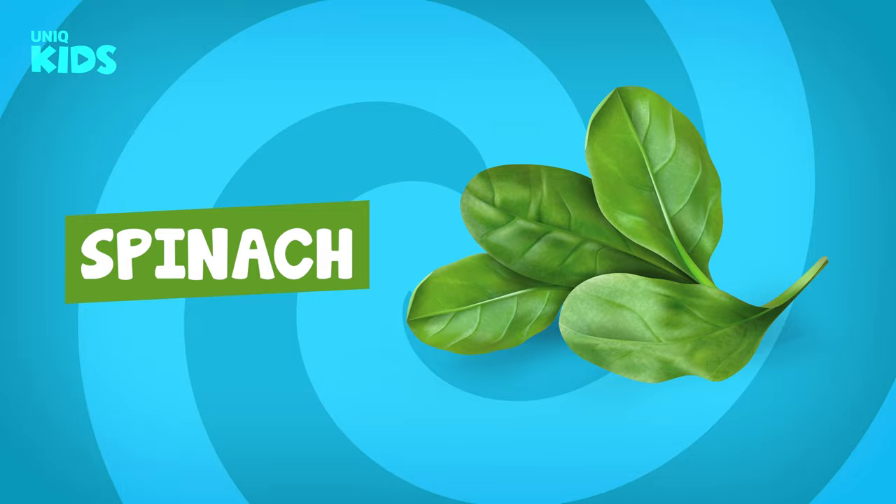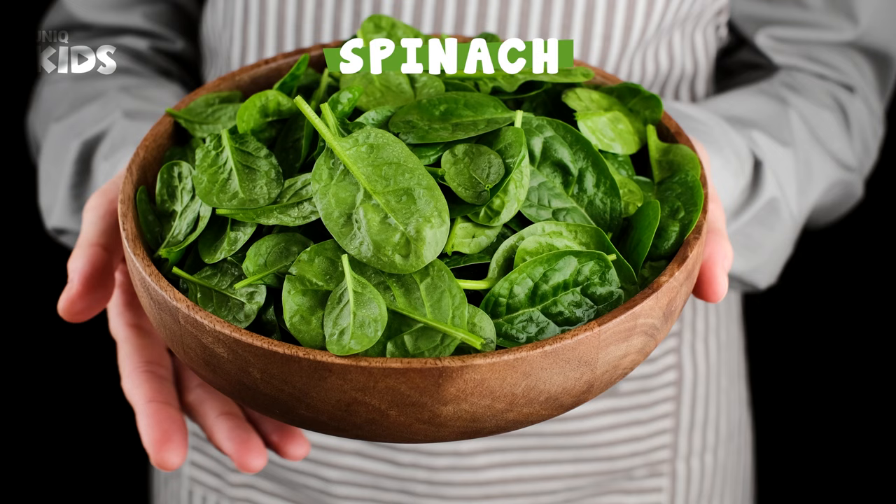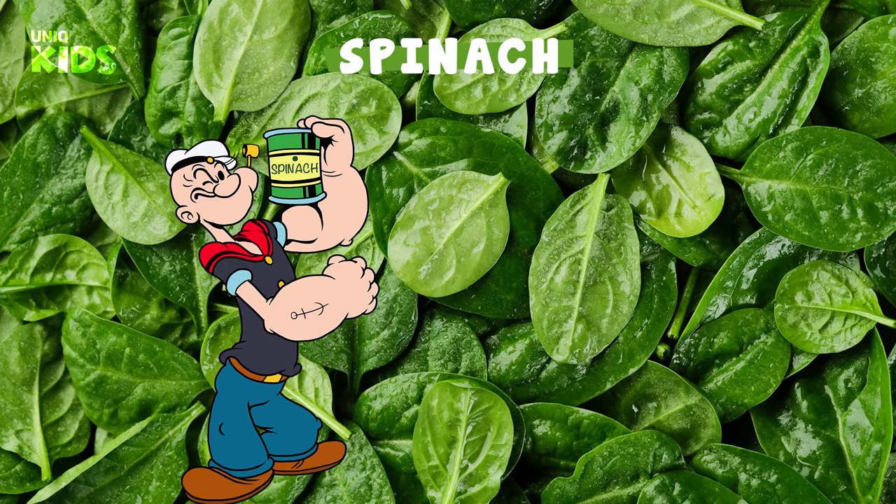Spinach. Spinach is a leafy green vegetable we can eat in winter. It has lush leaves and makes those who eat it strong. Spinach grows above the ground. Eating spinach gives us a strong memory. Popeye's favorite — spinach!